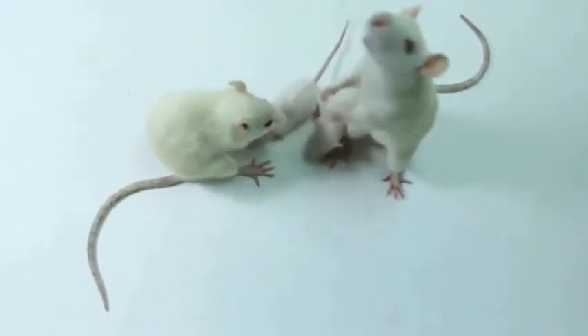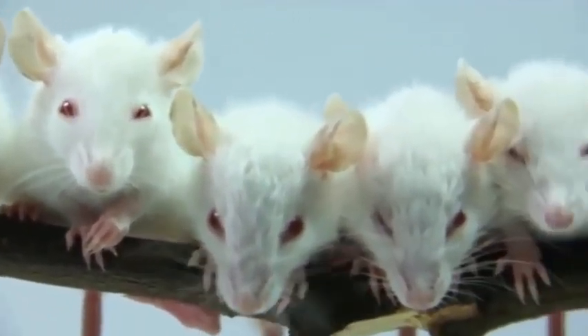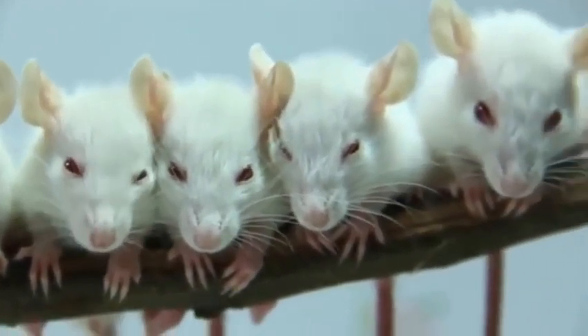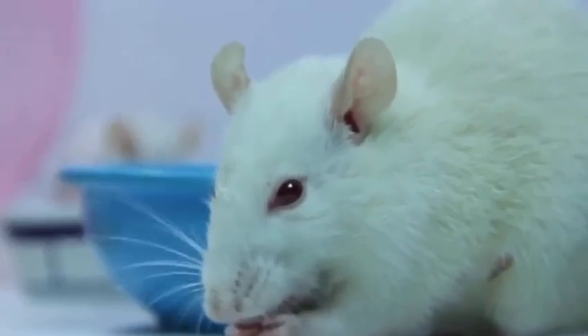Last but not the least, we have rats. Rats are cute, intelligent pets that are easy to take care of and maintain, and are easily tameable. If you are looking for an intelligent pet, rats can be the best one.